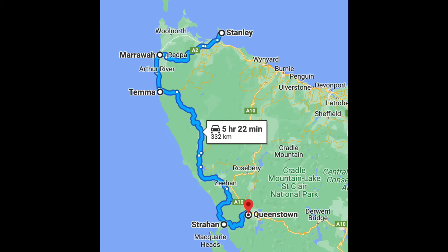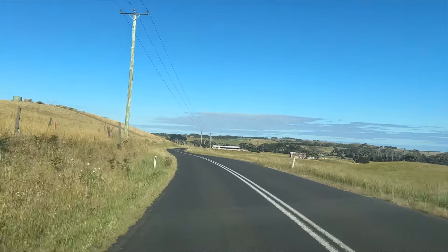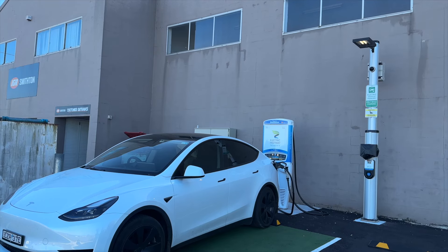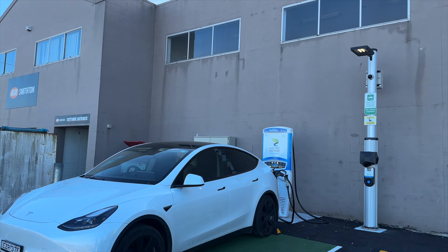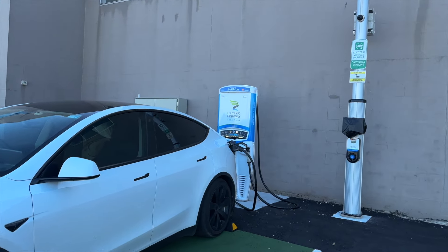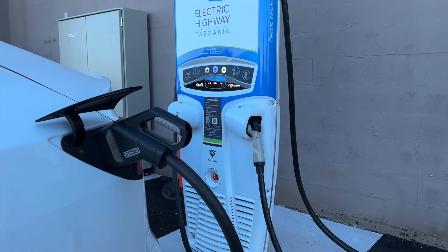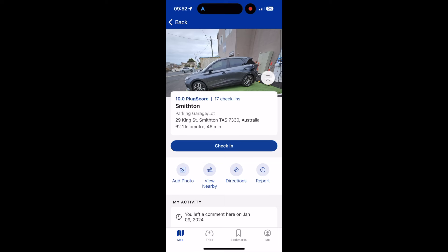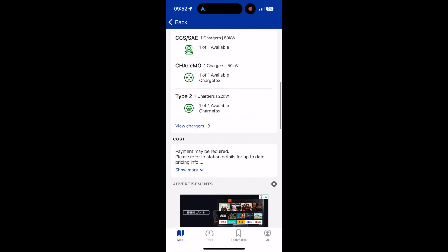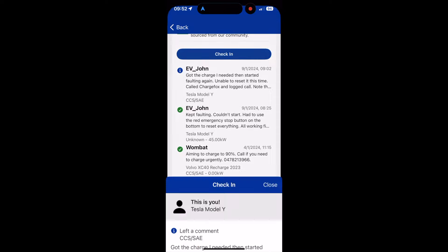The next day, we planned to travel down the west coast of Tasmania. We had enough charge to get us to Strahan via the highway, however we were keen to do a bigger full itinerary where we needed to top up the charge. A short drive to Smithton, we attempted to charge at a Charge Fox 50-kilowatt DC charger. After a few attempts to reset the charger by pressing the emergency stop button, we finally started to charge. Just as we got the charge we needed, the charger faltered again and I could not reset it. I called Charge Fox, logged a call, and updated PlugShare.